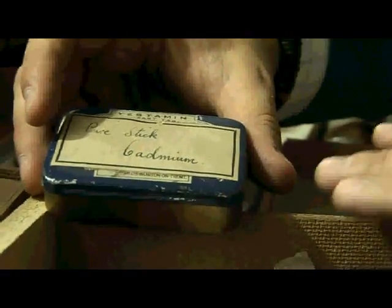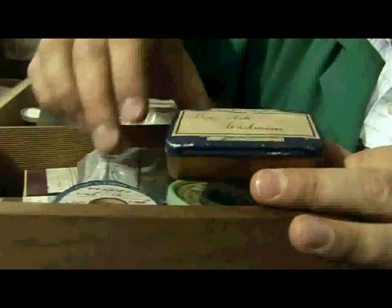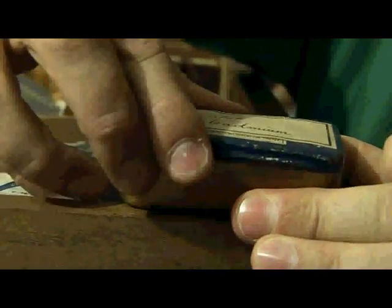This is a sample which was used by some of our researchers in the School of Chemistry many years ago, and this is a sample of cadmium metal. It's stored in a really quite nice box which was perhaps a medication box that somebody bought, but if we open it...